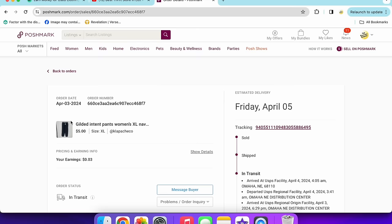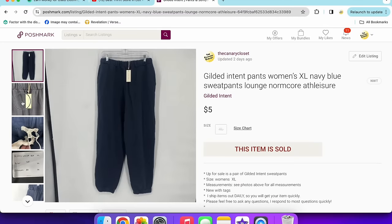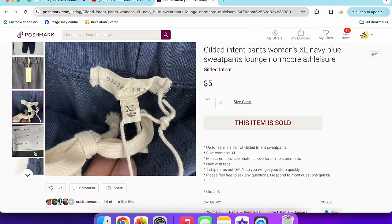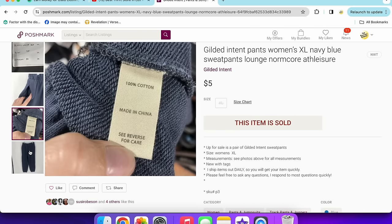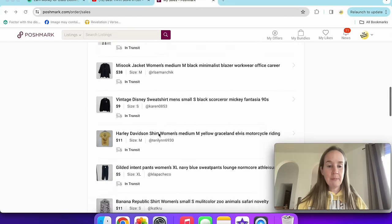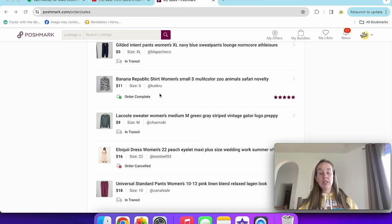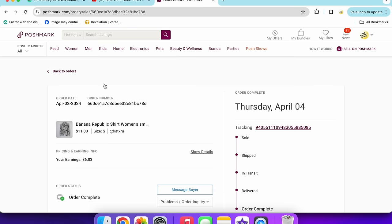A pair of Gilded Intent pants sold for $5 — new with tags from The Buckle, extra large comfy loungewear sweatpants. I'd had these forever. The lesson: Gilded Intent is not a good, trendy, or well-known brand. Do not pick up Gilded Intent. These low sales are from me sending out 35% off offers on a slow day.